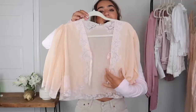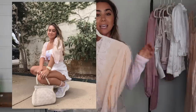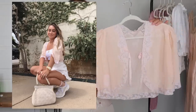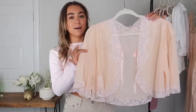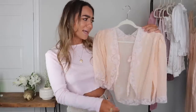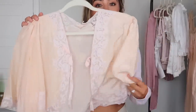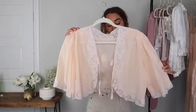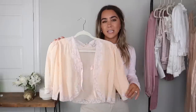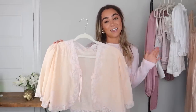This piece is stunning. I wore this on my Instagram as well, but it's this little — I don't know how to describe it — like a little lace jacket. It's just so beautiful. It's a peachy light nude color that can go over bandeaus, little bralettes, a tank — whatever you want. The material is absolutely stunning and it's just a gorgeous, unique piece. I'm really excited to have this in my collection.